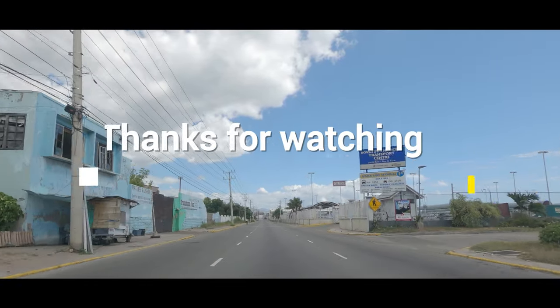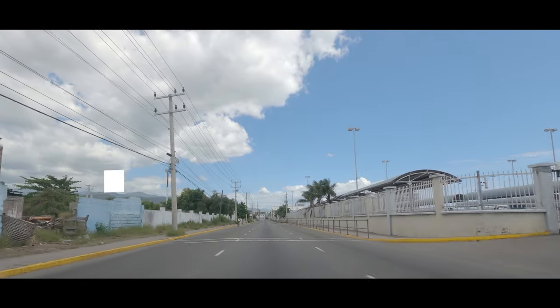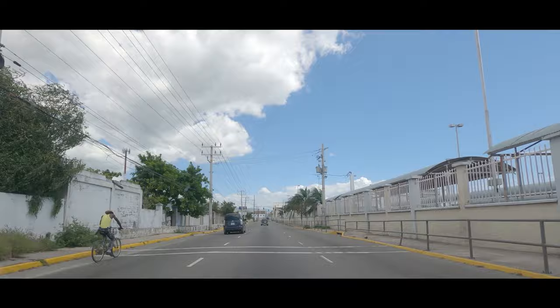Please remember to subscribe to In Jamaica. Give us a like and share, and thank you all for watching. I'll see you soon.